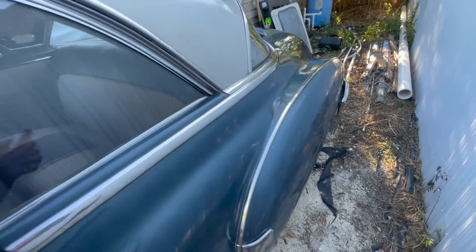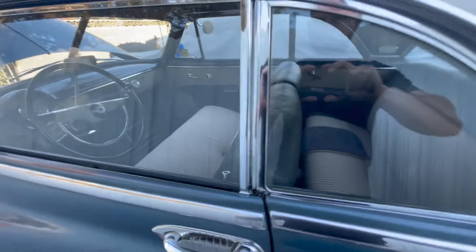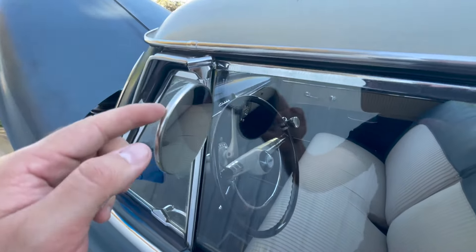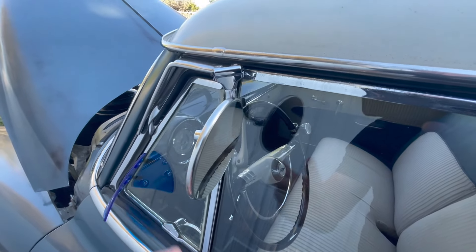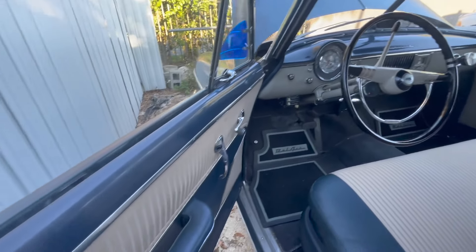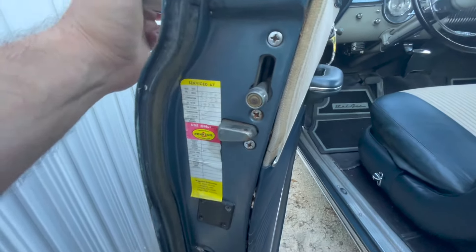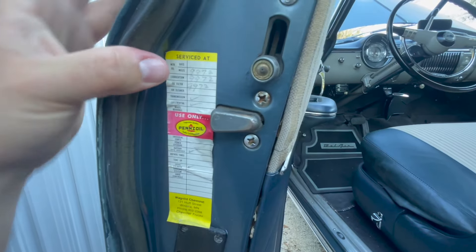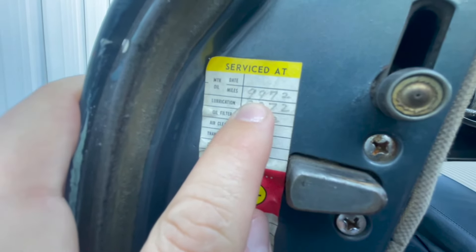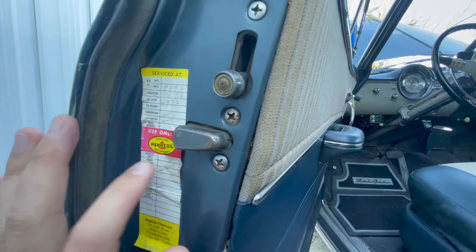I'm going to go ahead and start the car so you guys can see how good it sounds. I'm going to connect the battery — I like to disconnect the battery. I haven't started the car, as you can see it's cold. I need to remove the wax otherwise it's going to be too hard to remove. All the glass in the car is in great shape. I installed these mirrors on both sides of the car because it didn't come with side mirrors.